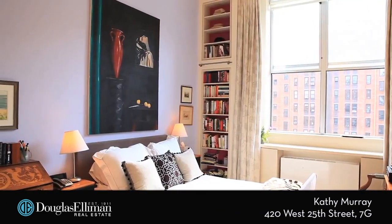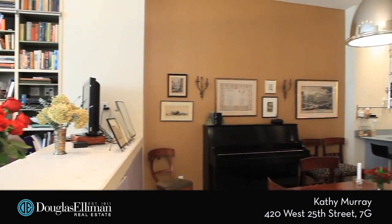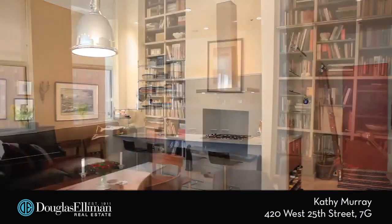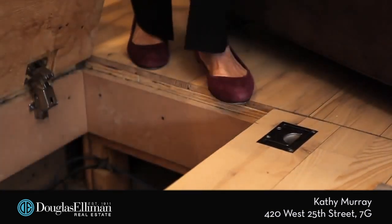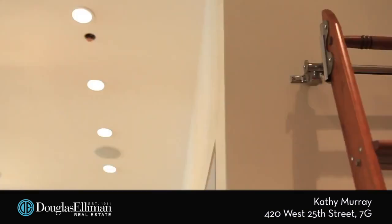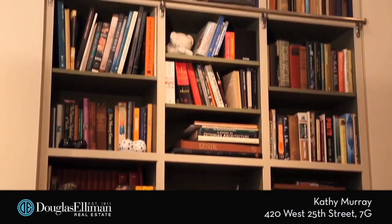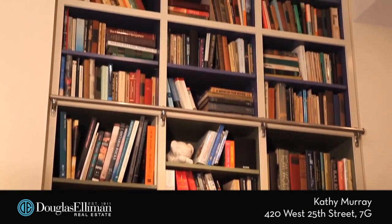This triple mint home offers 1,578 square feet of living space and over 12-foot high ceilings. The loft has been expertly designed with unique storage cabinets and adjustable shelving, with a Putnam roller ladder and rails which provide easy access to the highest parts of this loft.